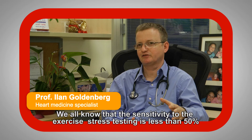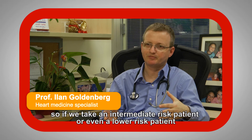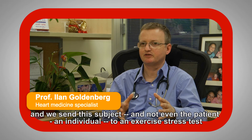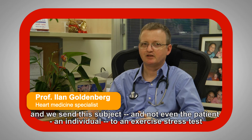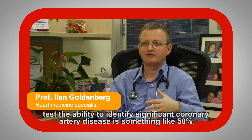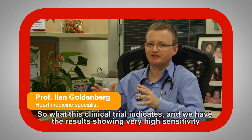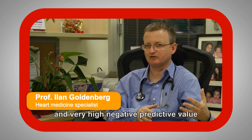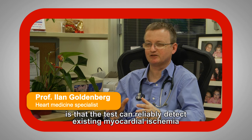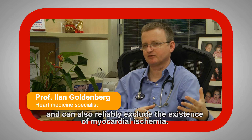We all know that the sensitivity of exercise stress testing is less than 50%. So if we take an intermediate-risk or even a low-risk individual and send them to an exercise stress test, the ability to identify significant coronary heart disease is something like 50%. What this clinical trial indicates — and we have results showing very high sensitivity and very high negative predictive value — is that the test can reliably detect the existence of myocardial ischemia and can also reliably exclude the existence of myocardial ischemia.